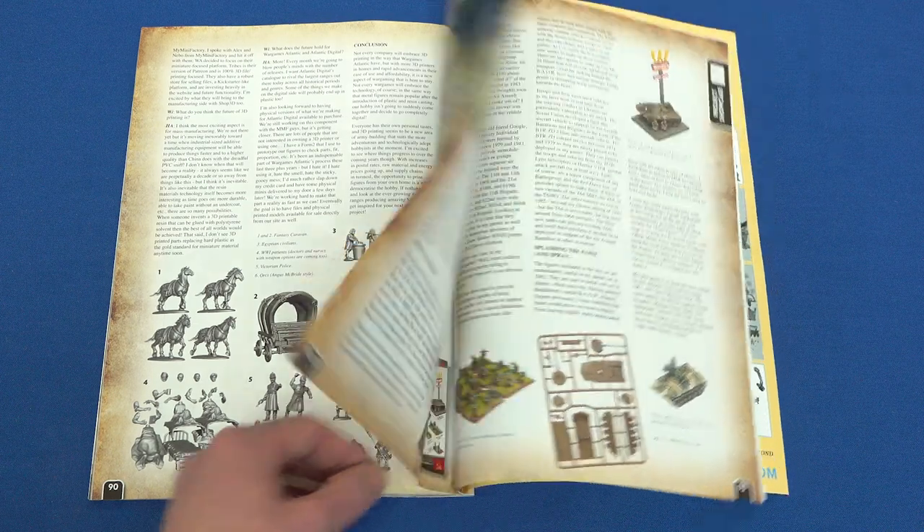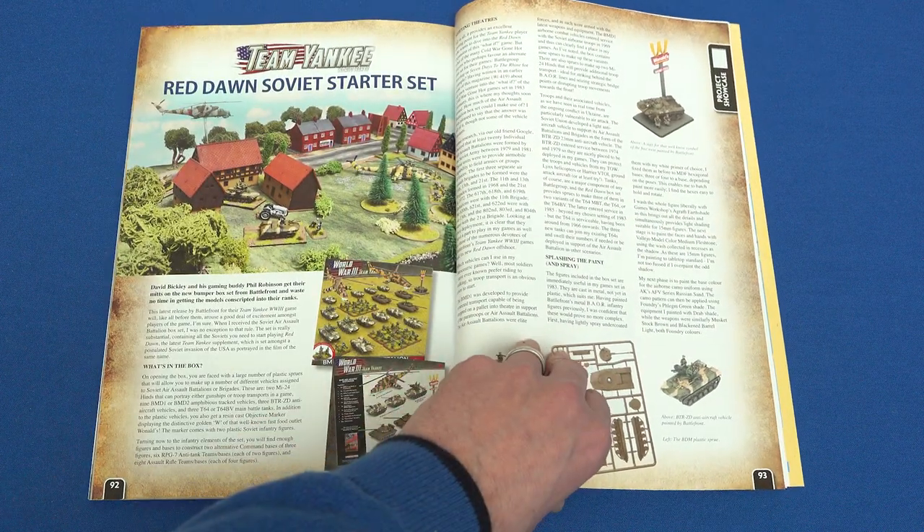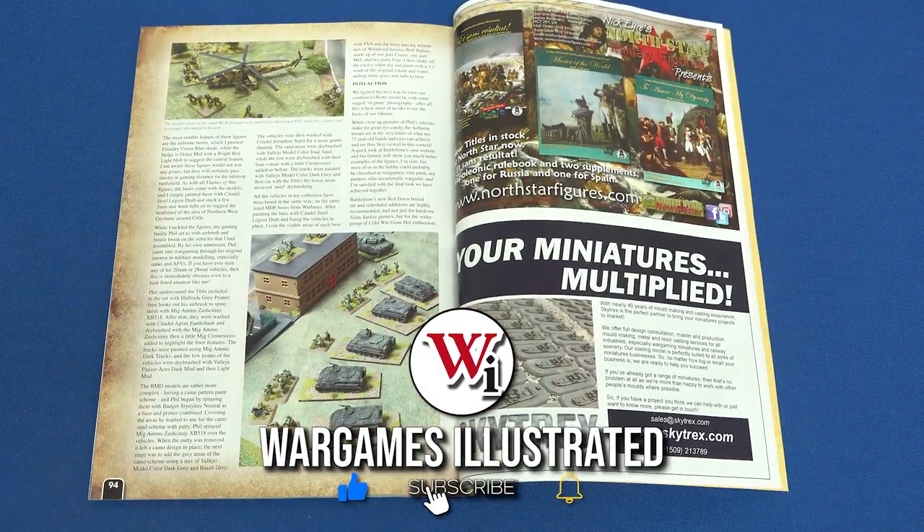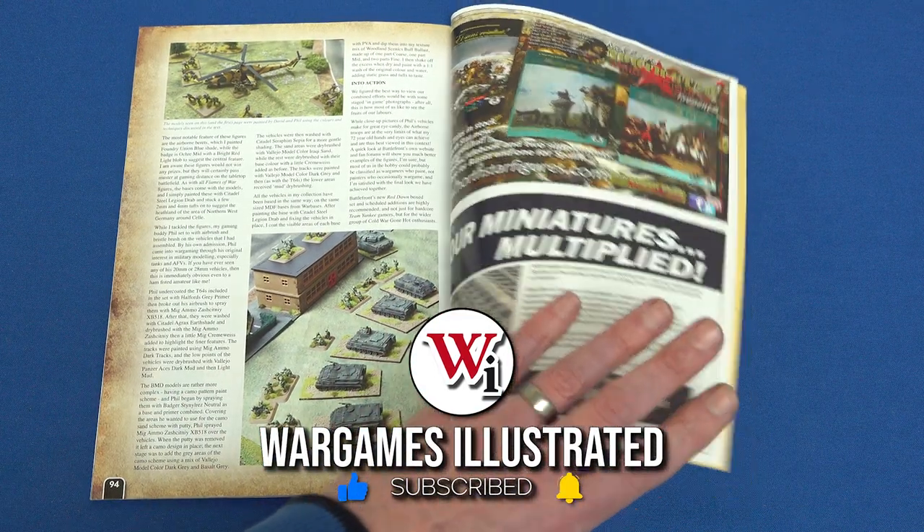We conclude this month's magazine with a look at the new Red Dawn Starter Set from Battlefront. David Bickley integrates the contents of the box into his Cold War Gone Hot games.